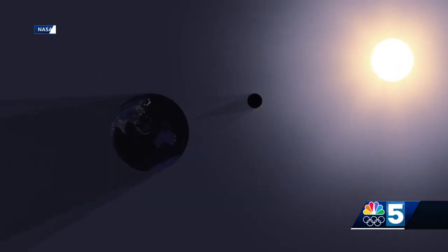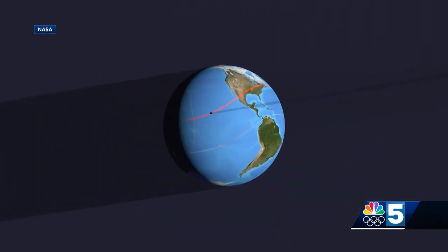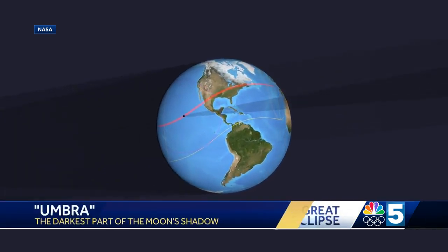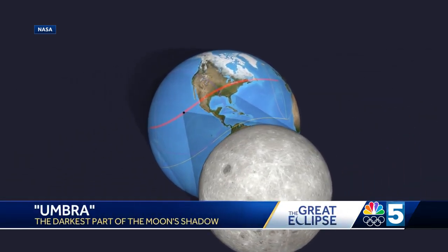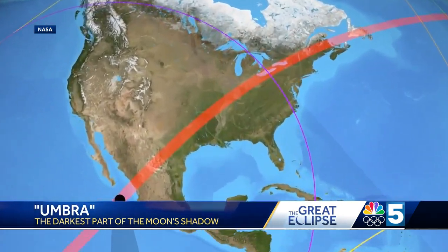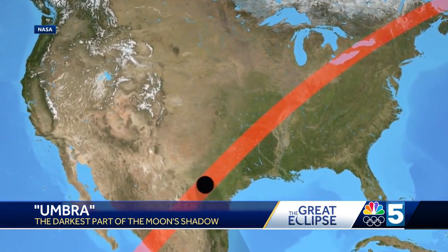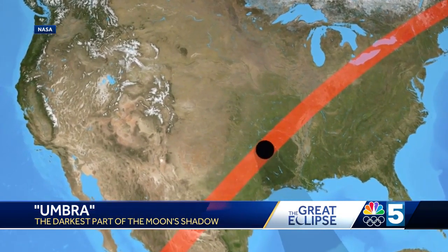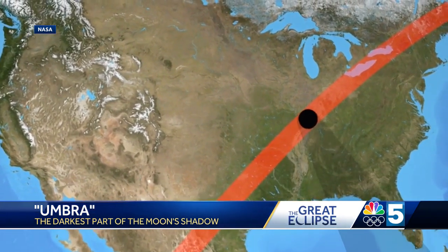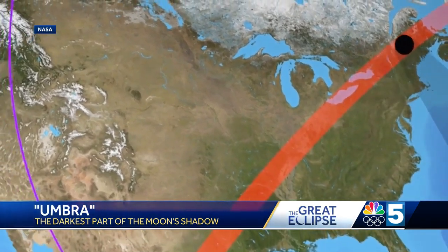That's much less rare. But a total eclipse — you're talking about a dot the size of about a hundred miles, traveling at about 2,000 miles per hour. At the same time, the Earth is rotating, the Moon is moving, everything is moving, so it occurs very, very fast. Come out and see something that you will not see again in your life.